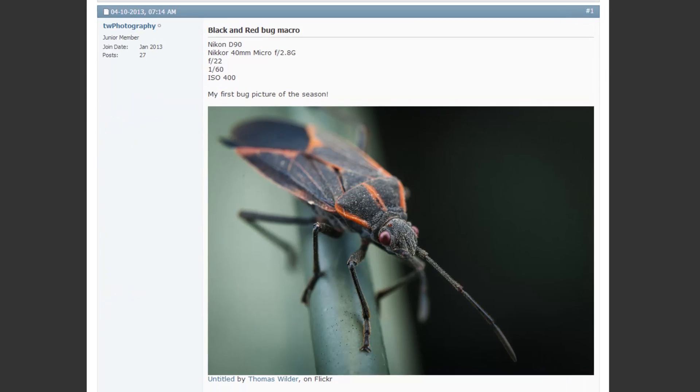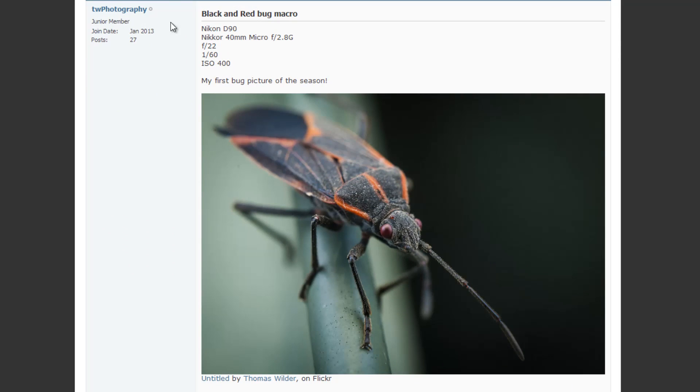Next is 'Black and Red Bug Macro' by TW Photography, shot on a D90 with a 40mm micro lens at f/2.8, shot at f/22, 1/160th of a second at ISO 400. I assume you must have some strobes going because if you shot this handheld at 1/160th, that bug is holding perfectly still for you. Let us know how you shot it — this is a great macro shot and I dig it.